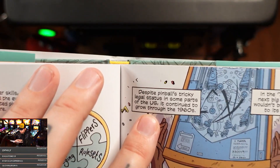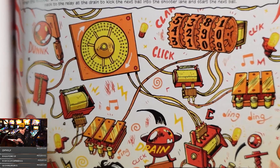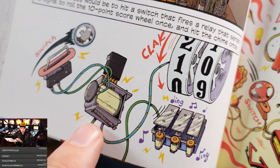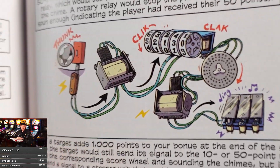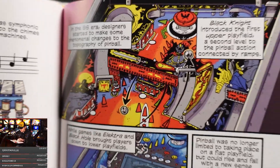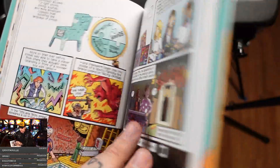'Despite pinball's tricky legal status in some parts of the US, it continued to grow through the 1960s.' Look at this — I want this as wallpaper. He's explaining how a switch works, look at this. 'Show that rectifier.' These illustrations are really fun to look at. Look — target to relay to scoring reel to chimes. Look at that! Freaking Black Knight, let's go! Haunted House! The time it took to draw all this stuff — and this is a thick book.